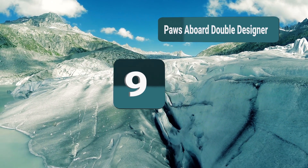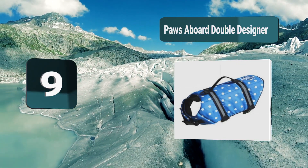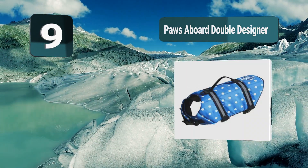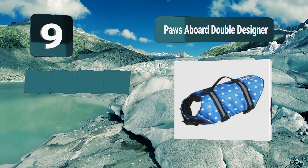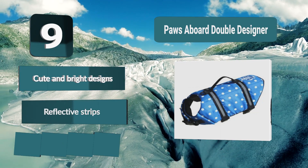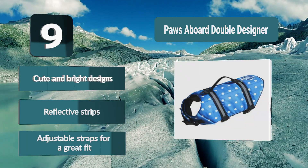Number 9: Paws Abroad Double Designer. Very cute on your dog, Paws Abroad offers a nautical design as well as blue polka dot, red polka dot, and bright yellow. Not only will your dog look great, but it will be visible from anywhere as well. Added to that visibility are large reflective strips. Key features: cute and bright designs, reflective strips, and adjustable straps for a great fit.